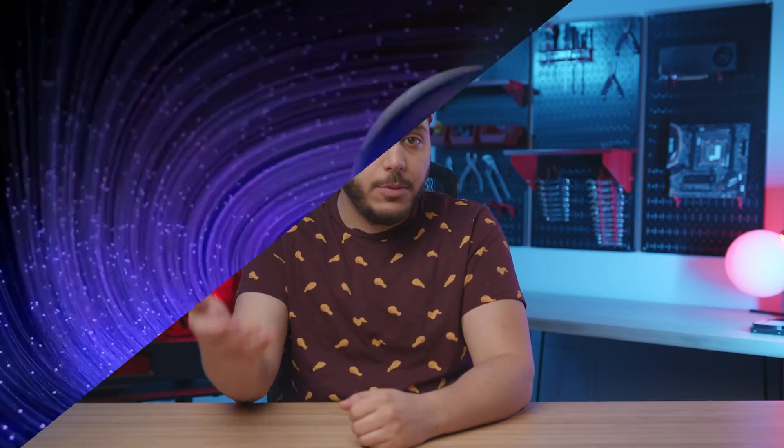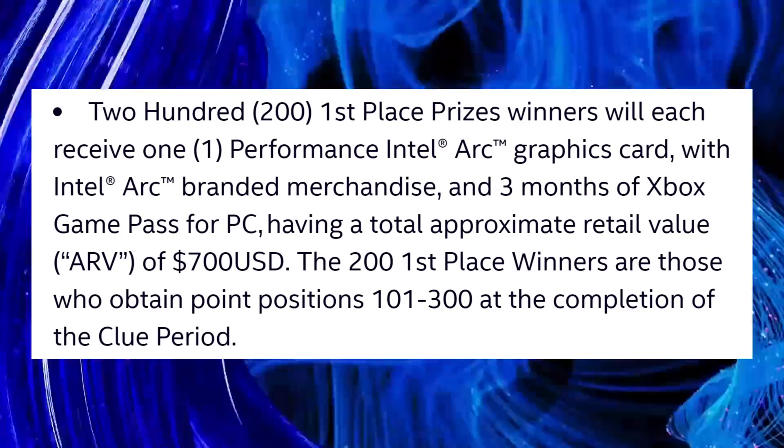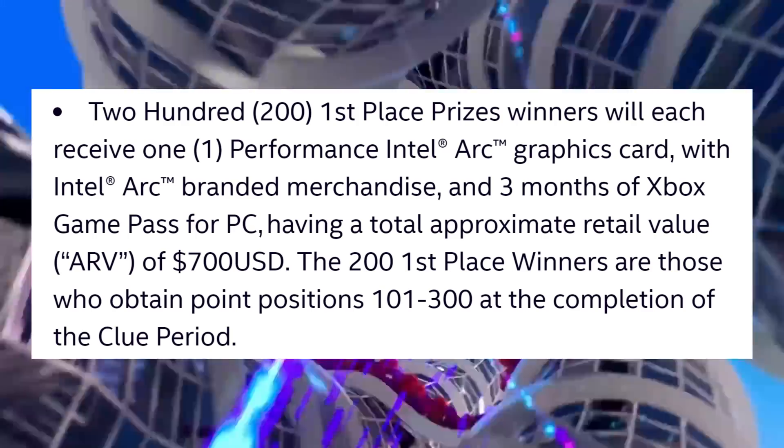If we do the same calculations for the $700 performance Arc GPU bundle — which comes with three months of Game Pass — we're looking at $570 to $630 US. Is this accurate? Who knows, but I don't think it really is. Manufacturers will usually blow up the value of things in a bundle. They can't do that for things that have a defined value like Game Pass for PC, but the bundle can definitely be inflated.